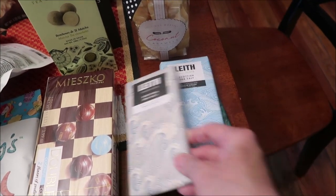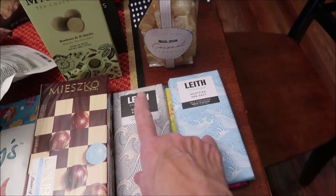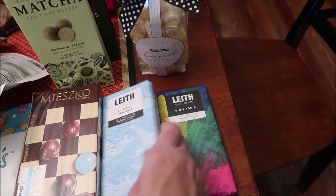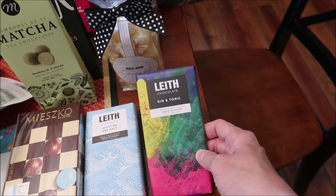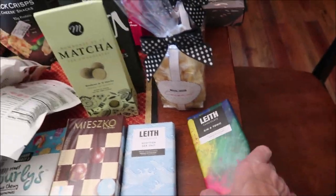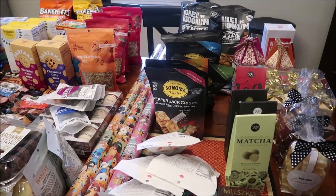We bought the Scottish sea salt dark chocolate and then milk chocolate in the Scottish sea salt. And then the last one, really pretty packaging, is dark chocolate gin and tonic — it says right on the front, a product of Scotland. We have one more store to show you.